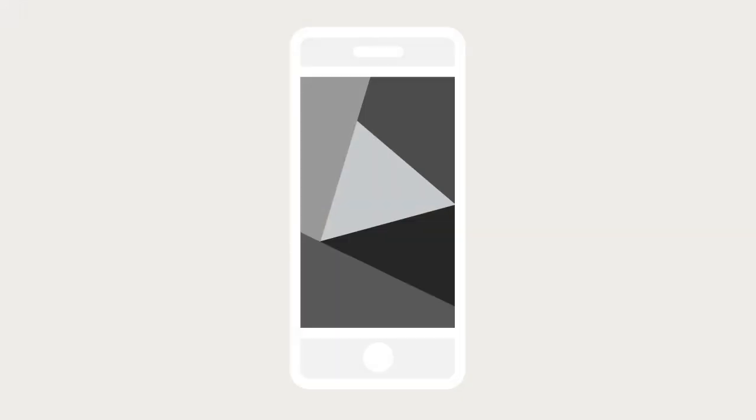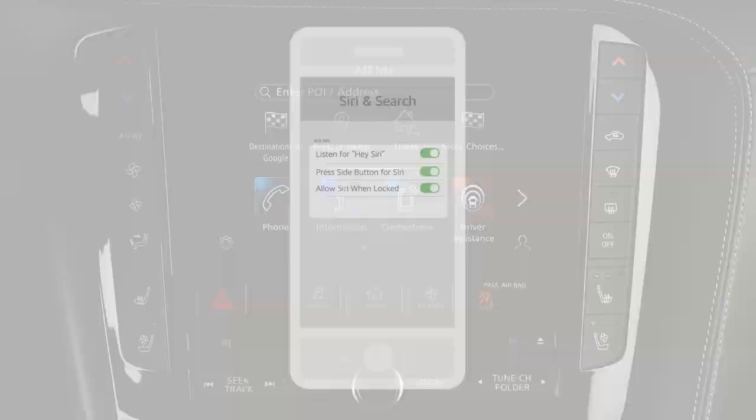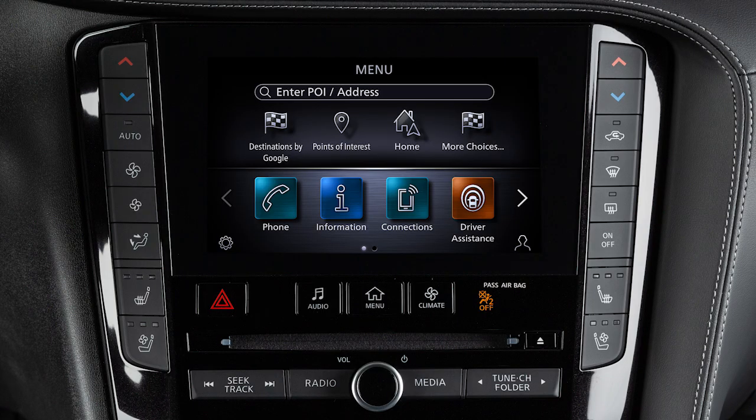For a full list of available functions and iPhone model compatibility, visit www.apple.com/ios/carplay. For best results, update your device to the latest software version. To use Apple CarPlay, ensure Siri is enabled on your device — touch Settings, then Siri & Search.